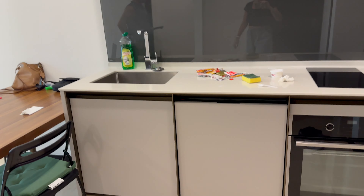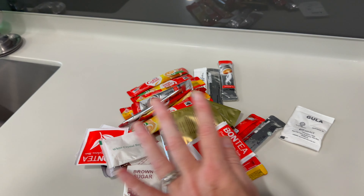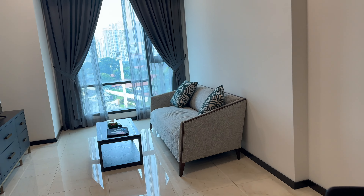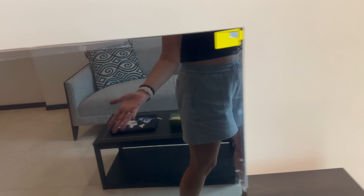We are on the 13th floor. Good thing I kept these from our random hotel stays, because this place doesn't have any sugar, coffee, or salt or anything like that. This is the living room area — amazing internet, like 110 up, 110 down. Smart TV, and the tape is still on the TV.